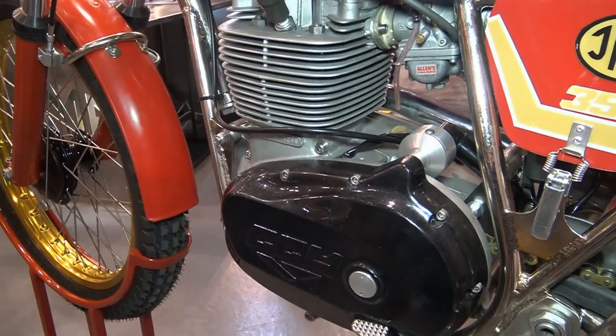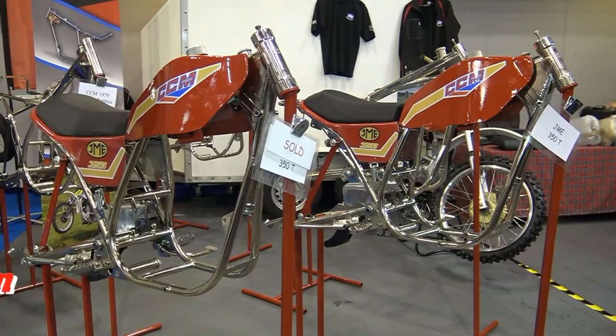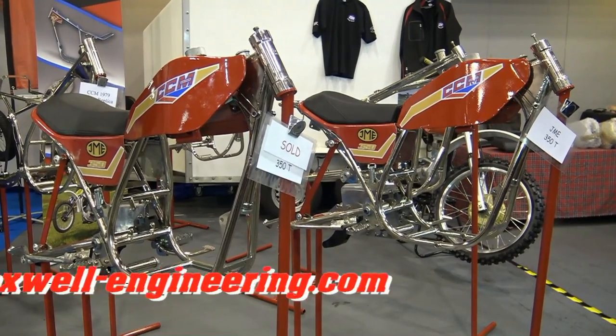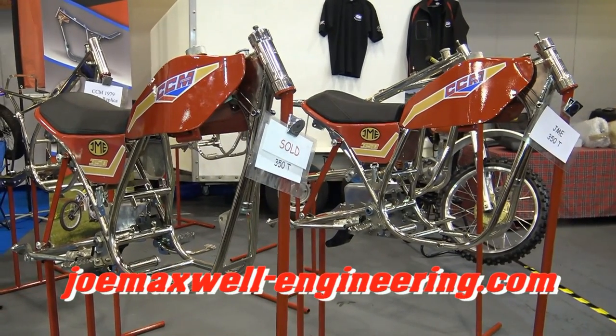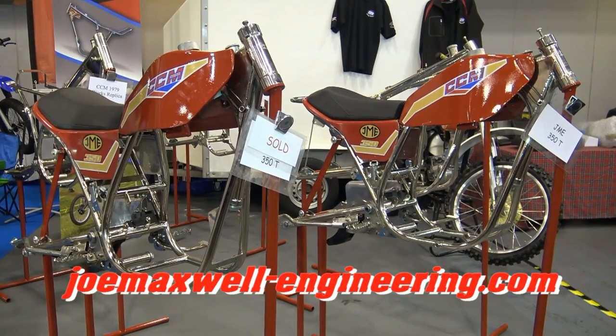If these trials bikes are what you're into and you'd like more information about these superb replica frame kits, just log on to the Joel Maxwell Engineering website for more information.